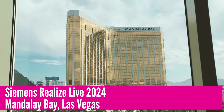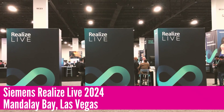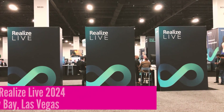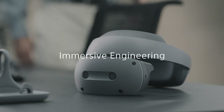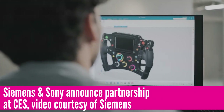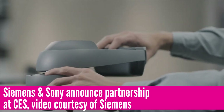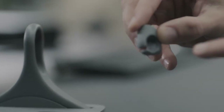Hi, this is Kenneth Wong, Senior Editor for DE247. This week at Siemens Realize Live in Mandalay Bay in Las Vegas, I had a chance to see what Siemens and Sony had been working on. The partnership was announced at CES, and the result is a VR, or Virtual Reality, Collaborative Design Solution for the age of the metaverse, as Siemens put it.